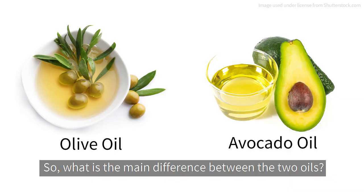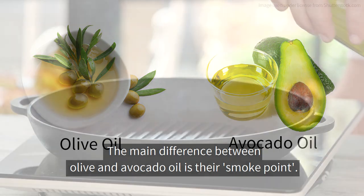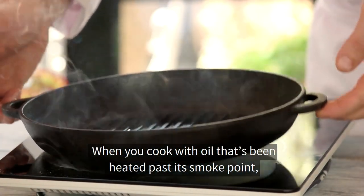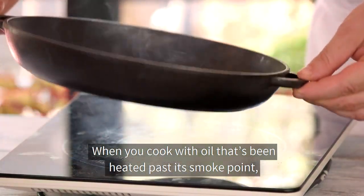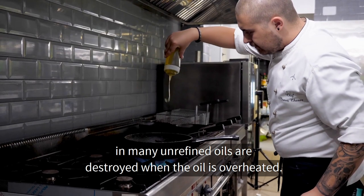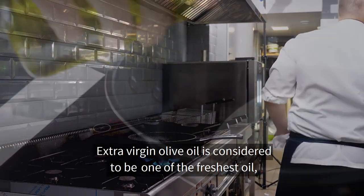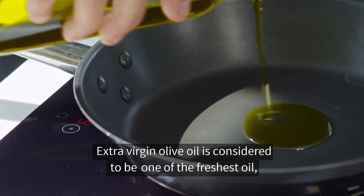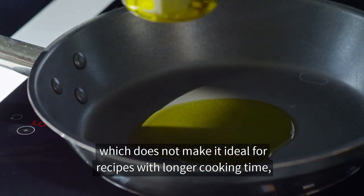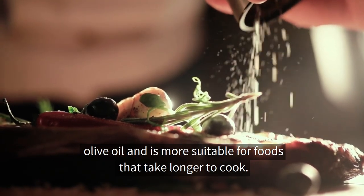So what's the main difference between the two oils? The main difference between olive and avocado oil is their smoke point. Smoke point refers to the temperature at which an oil starts to burn and smoke. When you cook with oil that's been heated past this smoke point, you do more than impart a burnt flavor to foods — beneficial nutrients and phytochemicals found in many unrefined oils are destroyed when the oil is overheated. Extra virgin olive oil has a relatively low smoke point, which does not make it ideal for recipes with longer cooking time, while avocado oil has a higher smoke point and is more suitable for foods that take longer to cook.